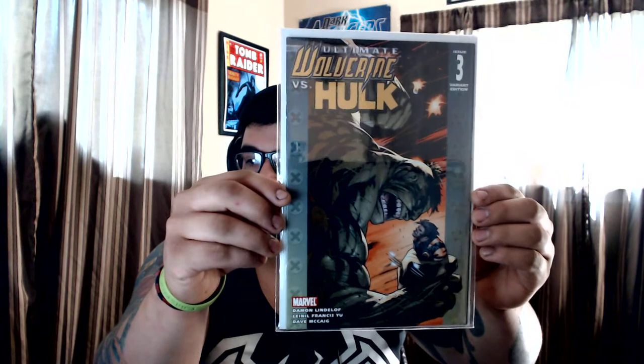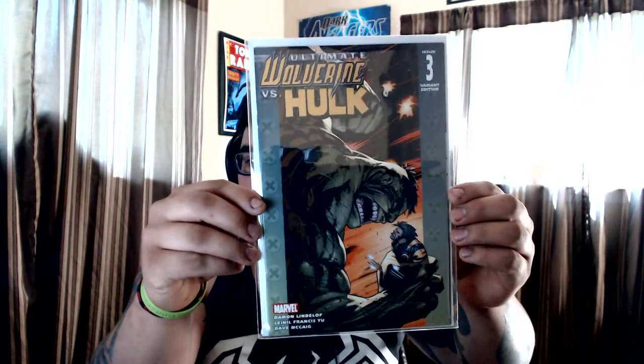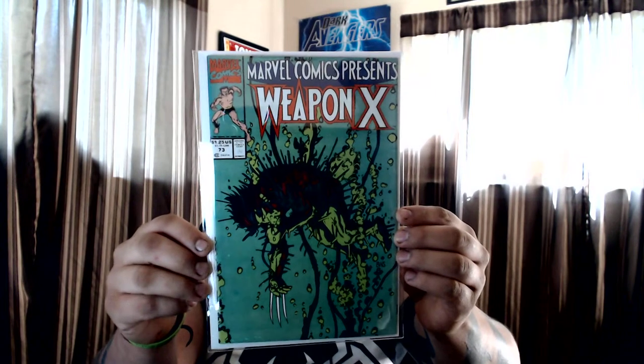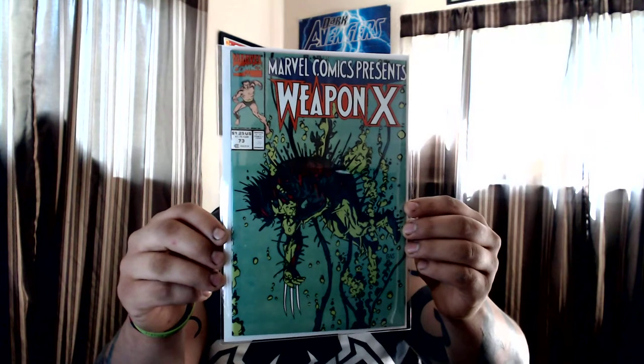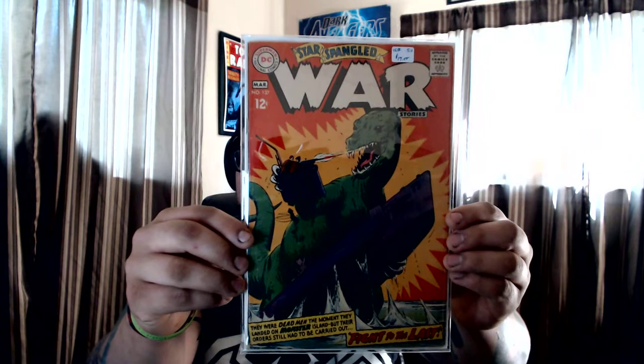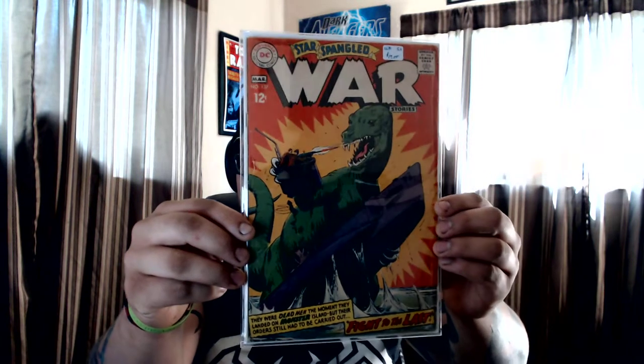Only four bucks for this one — Ultimate Wolverine vs. Hulk #3, the variant. Then we got Marvel Comics Presents Weapon X — really great cover. And this one, War Stories #137 — it says $17 but I only paid seven. I just love the cover because I like dinosaurs, giant monsters, Godzilla-type stuff. I really saw this cover and had to have it.